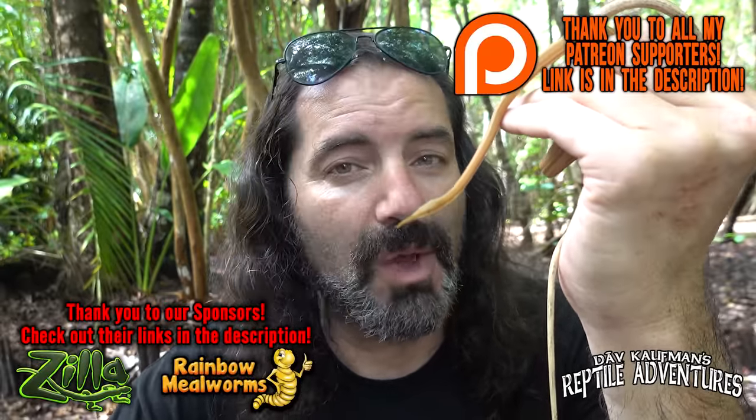There's lots more reptile adventures coming up from here in Madagascar. Hit that subscribe button and the bell so you never miss an upload. Leave me a comment below — let me know what your favorite reptile is from Madagascar. And as always, thanks for watching. Until the next reptile adventure: love the planet, feed your reptile obsession, and rattle on.